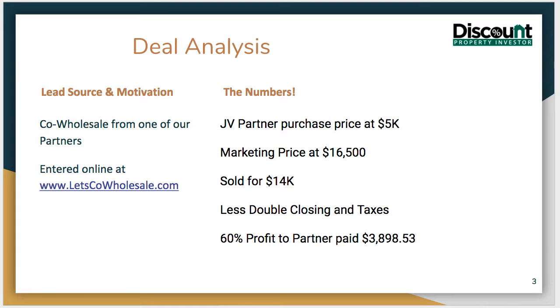Our JV partner had it tied up at $5,000. He was marketing it originally at $16,500 but wasn't able to get a buyer and came to us. We sent it out and were able to get it sold for him for $14,000. So after some double closing costs and the taxes that were past due, we ended up getting a net to our partner of $3,898.